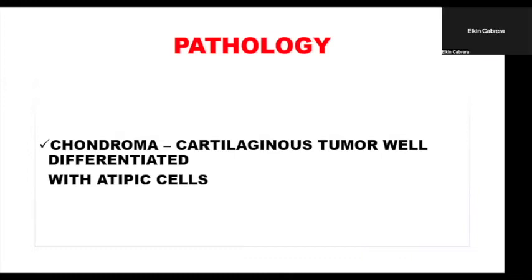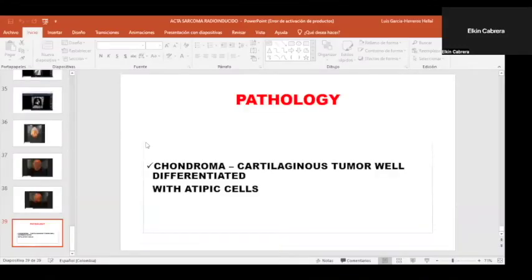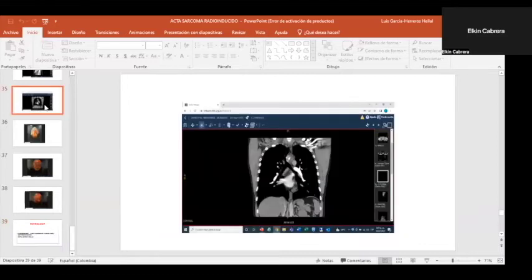I have never seen a lesion like that. And definitely, even being a benign tumor, the location is so bad.